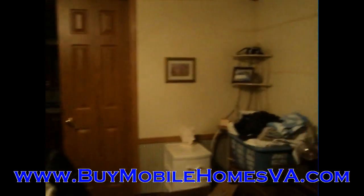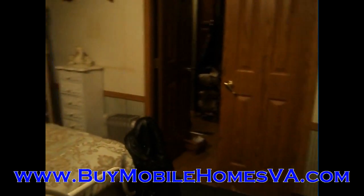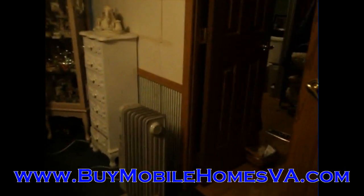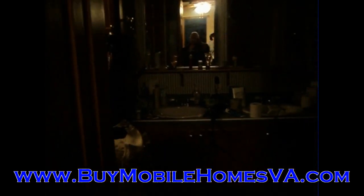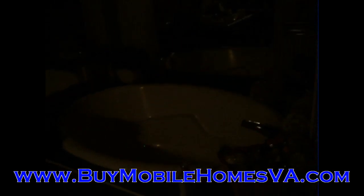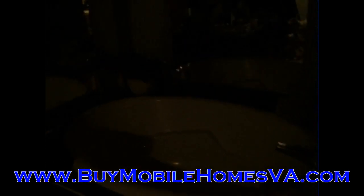You can check this out on the website at BuyMobileHomesVA.com. We're going to take you into the master bathroom here — you're just coming from the master bedroom. This is the master bath. It's a little tough to see in here, but it's got the double vanities, the whirlpool jetted tub, the stand-up shower, and the mirrors in there. This is a very, very nice bathroom.